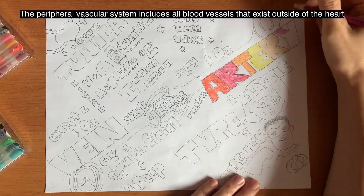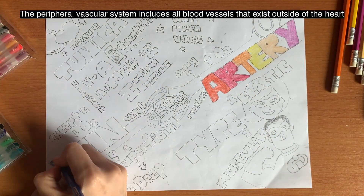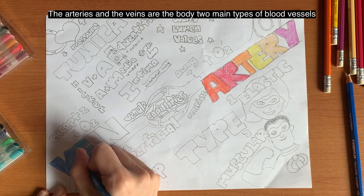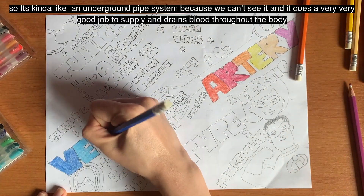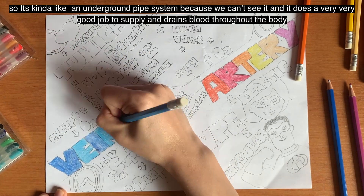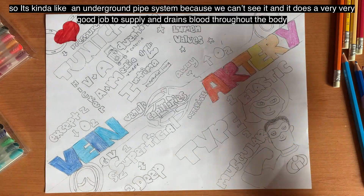The peripheral vascular system includes all blood vessels that exist outside of the heart. The arteries and the veins are the body's two main types of blood vessels. It's kind of like an underground pipe system because we can't see it, and it does a very good job to supply and drain blood throughout the body.